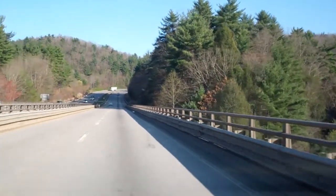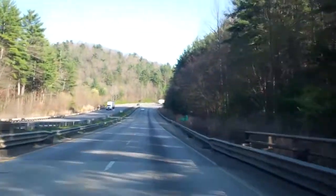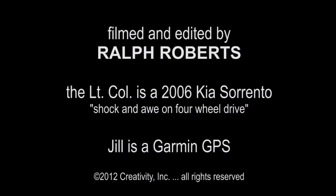I hope you've enjoyed the trip, enjoyed the scenery, and will join me on my next trip. This is Rapid Ralph and the Lieutenant Colonel, shock and awe on four-wheel drive. Thank you.